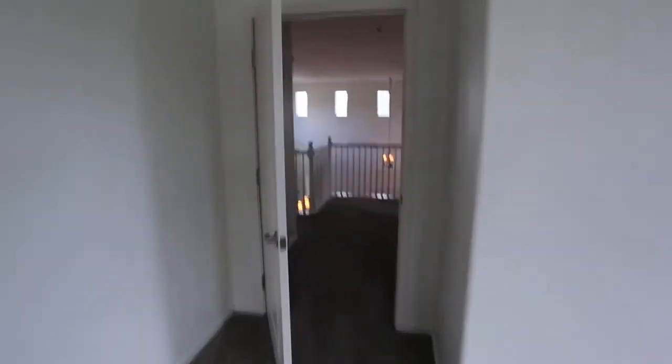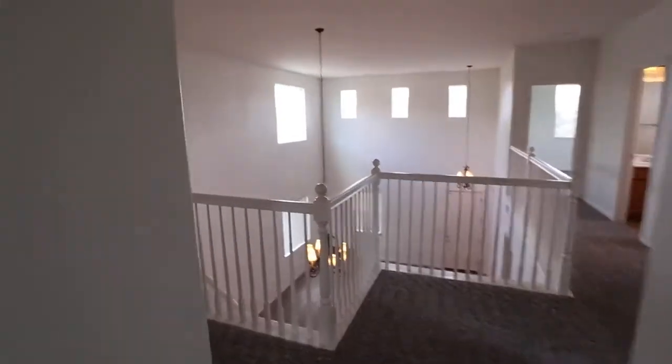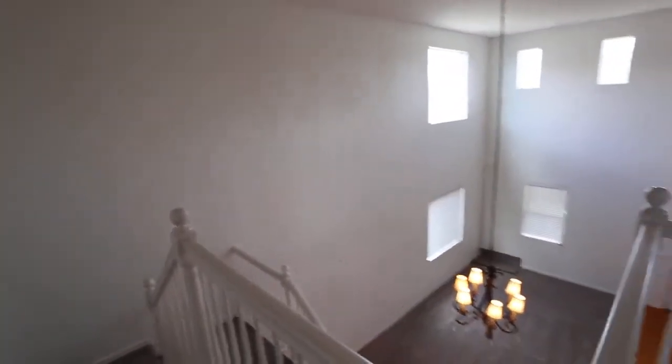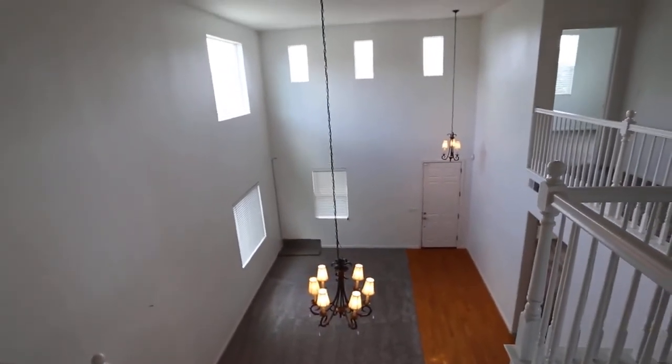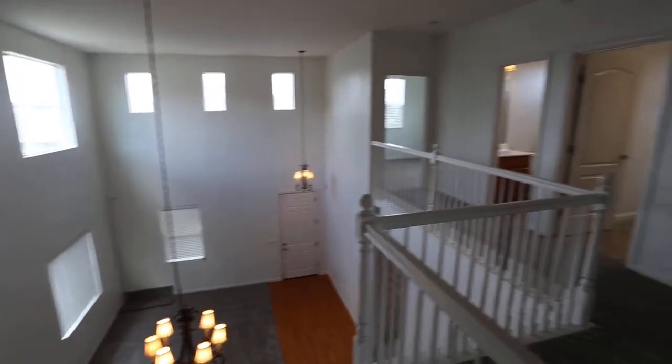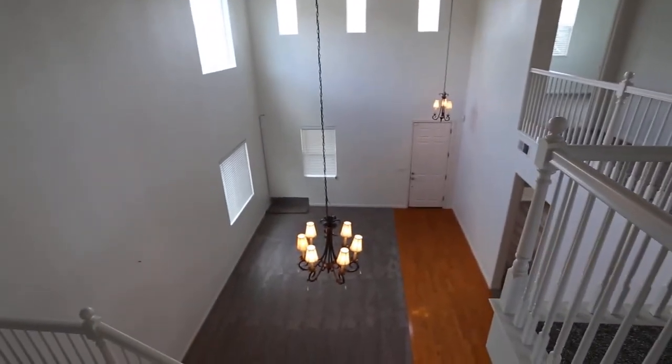This is 327 Summer Flox Lane here in Patterson, California. If you're interested in this property, go to our website newbridgemanagement.com and apply now — it could be yours. This could be your next home. I hope you enjoyed. Thanks.